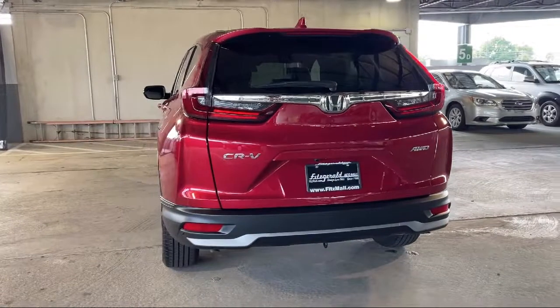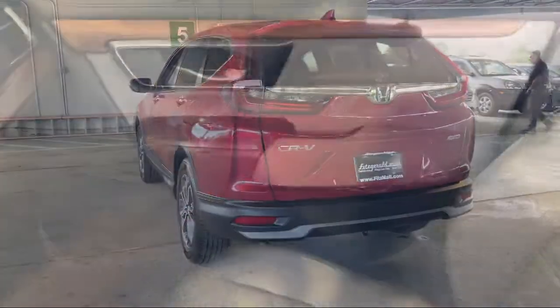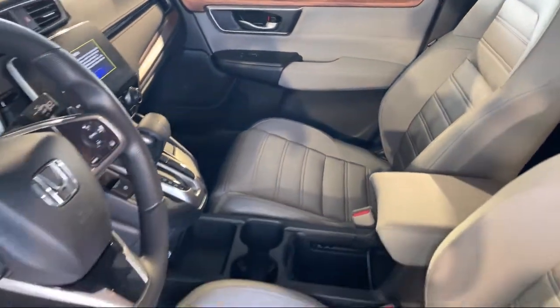Automatic emergency braking front pedestrian, wireless Bluetooth data link, and has less than 5,000 miles on the odometer.